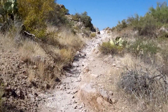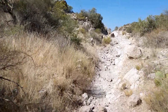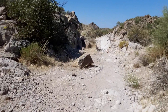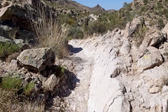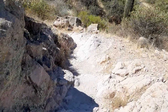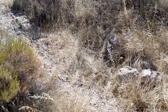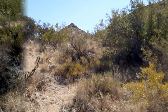Coming up to Parker Pass — no, this isn't it, it's farther ahead. That cairn represents the start of the Tim's Saddle Trail, which goes here and heads up towards that cone-shaped hill.